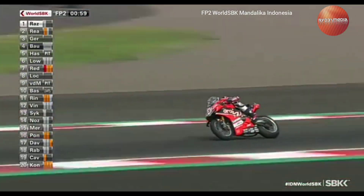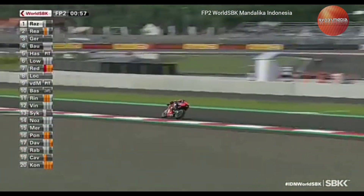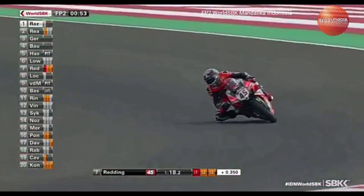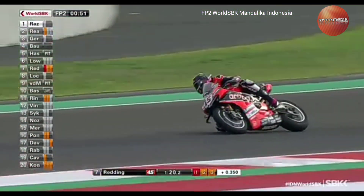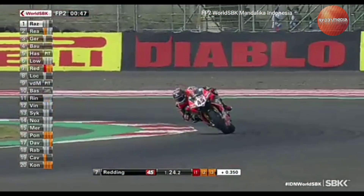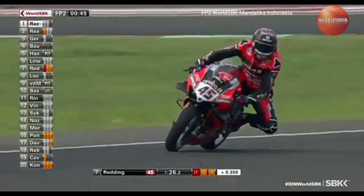A 34.7 and 34.8 — decent enough consistency there at the end of that section. One minute to go, and we rejoin Scott Redding, a few tenths of a second down. He should be able to get this lap completed and have time for one more in the remainder of free practice two.